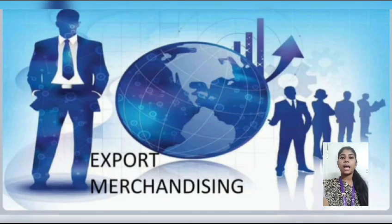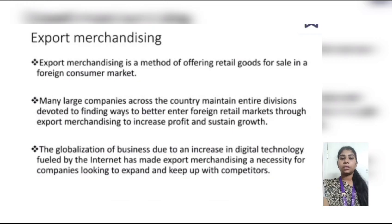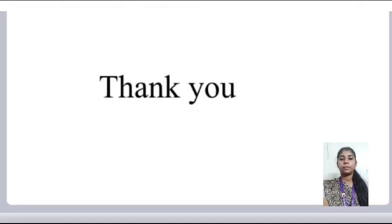The next type is export merchandising. Export merchandising is a matter of offering retail goods for sale in foreign consumer markets. Many large companies across the country maintain entire divisions devoted to finding ways to better enter the foreign retail market through export merchandising, to increase profit and sustain growth. The proliferation of business due to an increase in digital technology fueled by the internet has made export merchandising a necessity for companies looking to expand and keep up with competitors.